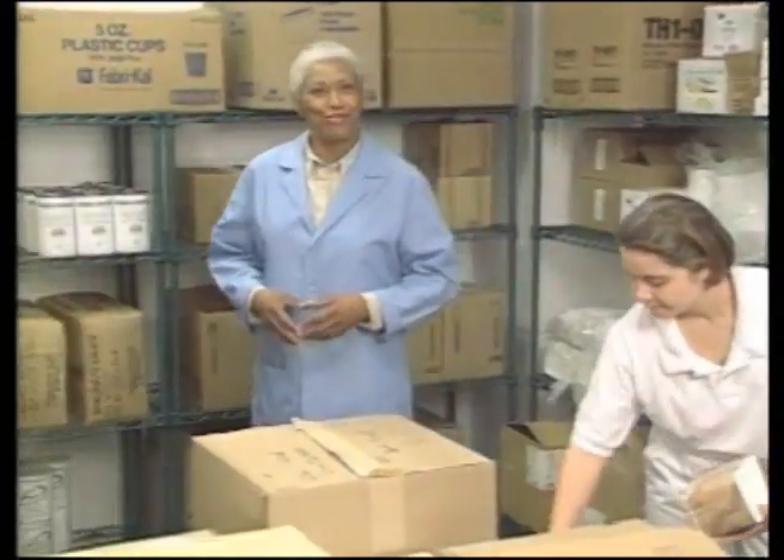When you look around the storeroom, freezer, and refrigerator, what do you see — food and supplies, or stacks of money? It's a good idea to think about how much money all the food and supplies on the shelves represent. If this money were in a bank, it would be earning interest, but products on your shelves aren't earning anything.